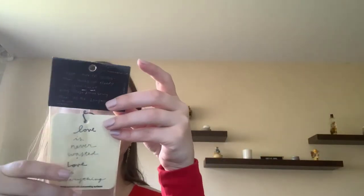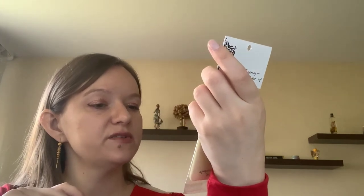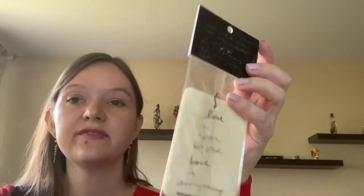There are some cards with inspirational words on them: 'Love is never wasted' and 'Love is everything.'